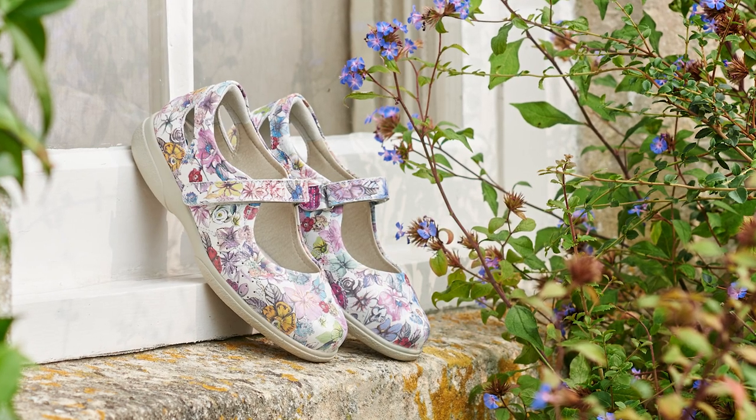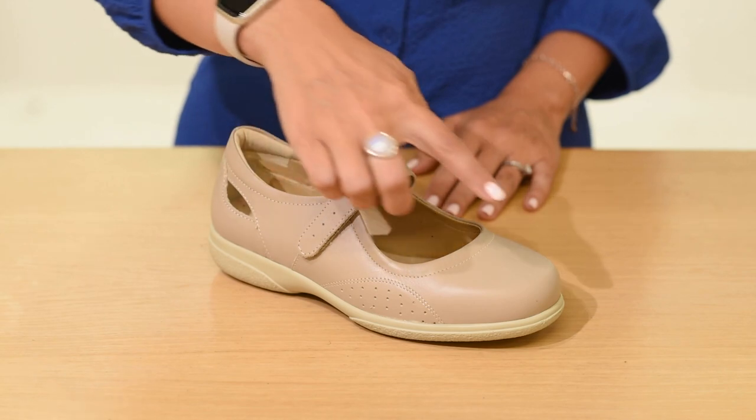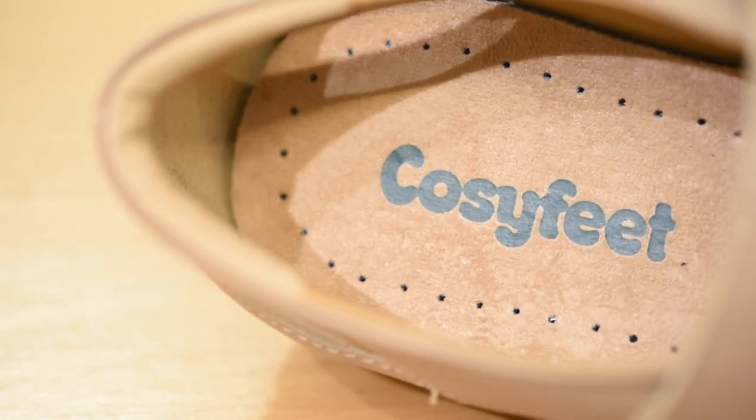Designed to keep your feet cool but protected, this soft leather style is very accommodating. With a deep seam-free toe area, this style is great for problem toes, whilst the padded collar provides extra cushioned comfort.